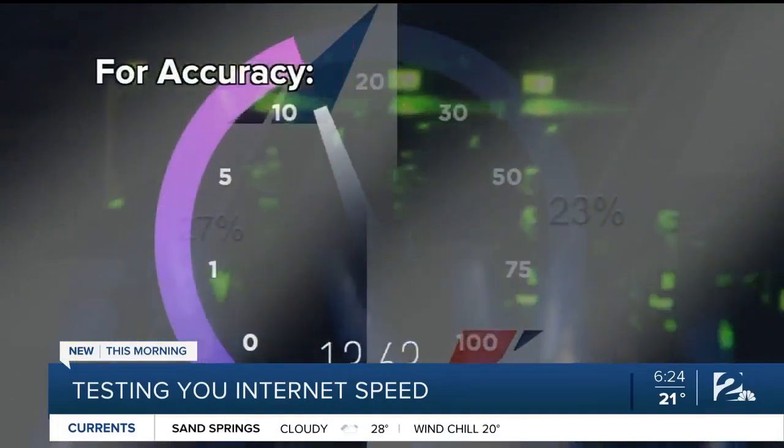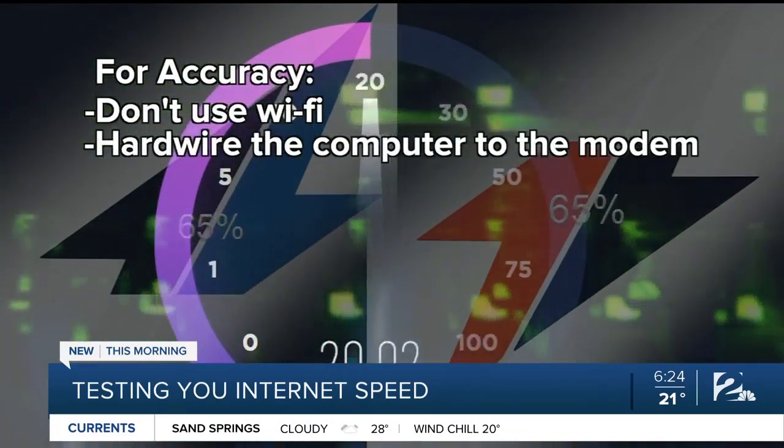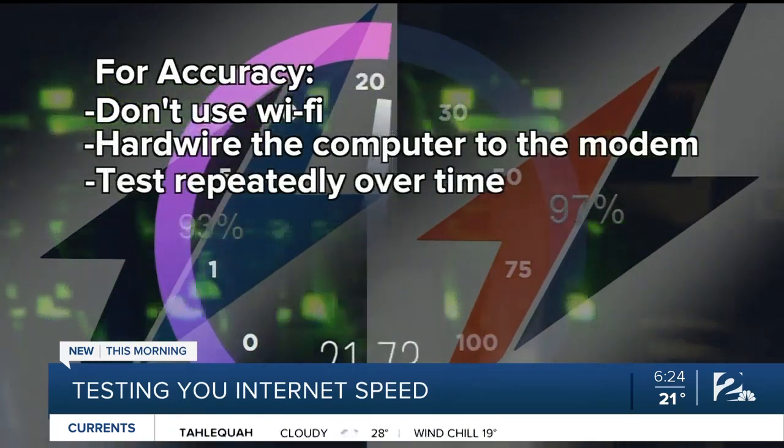To get an accurate average, don't use Wi-Fi — hardwire the computer to the modem and test repeatedly over time. You need to do it at three different times a day, at least three days in a row, so you get at least nine different tests, and then you average those out.